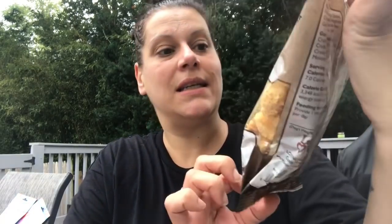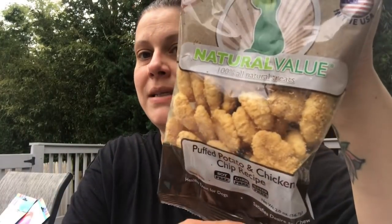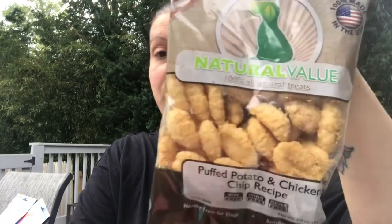I have just one dog edible item: the Loving Pets Natural Value 100% natural treats — puffed potato and chicken chip recipe, two-ounce bag, 100% made in the USA, soy free, corn free, and glycerin free. That was for Hennessy.